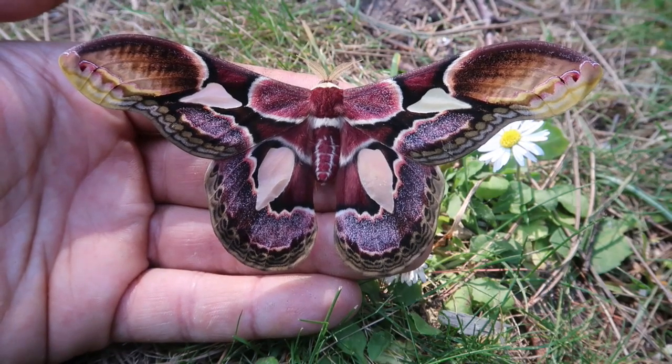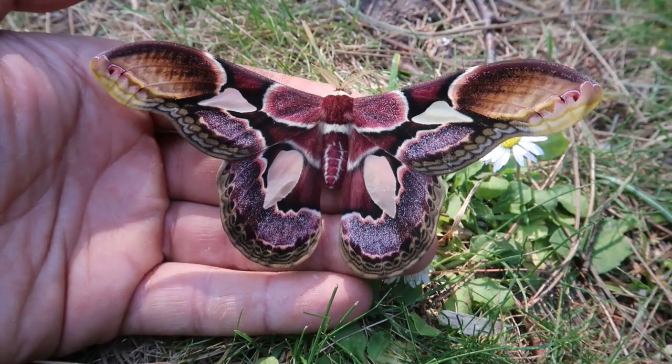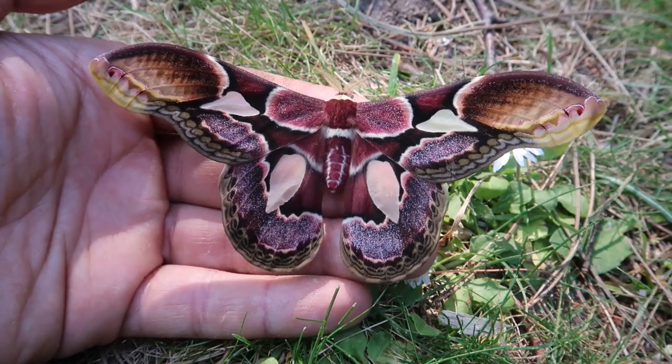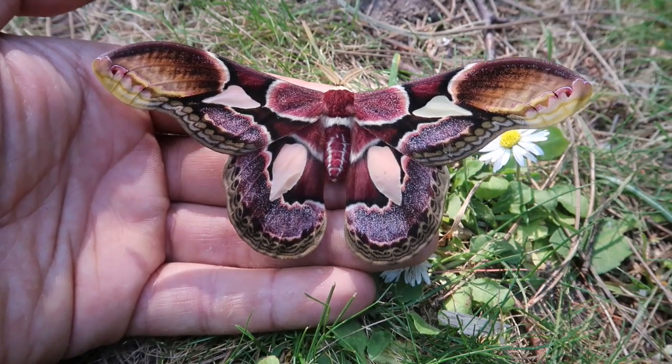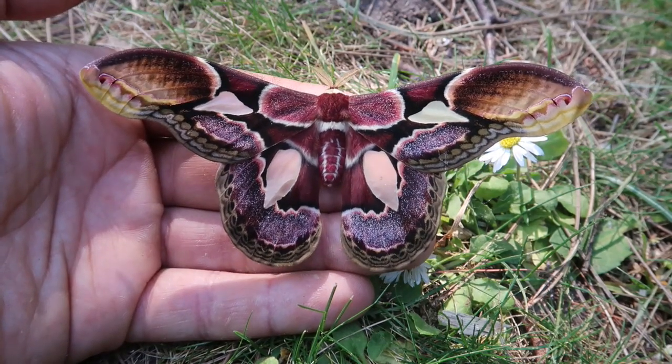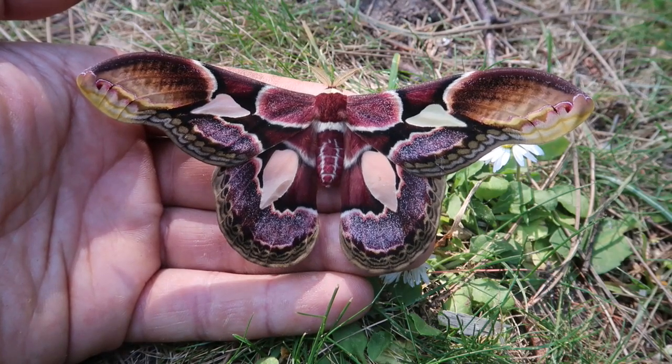Oh my goodness. Just take a look at this amazingly stunning creature. Today I'm back to show you the absolutely magical creature that is the Rothschildia ericina. Look closely and analyze the patterns and you'll realize this animal is nothing short of art.